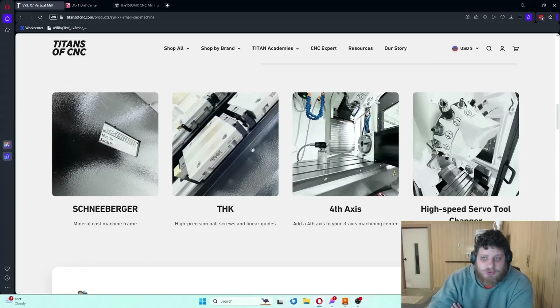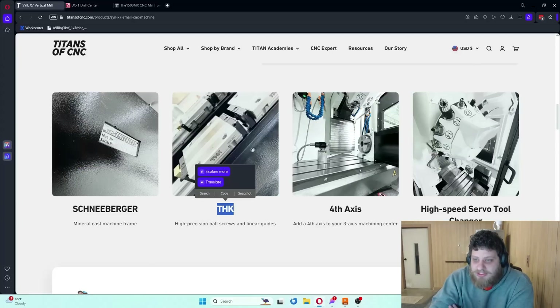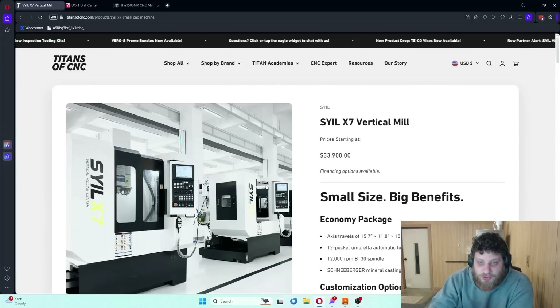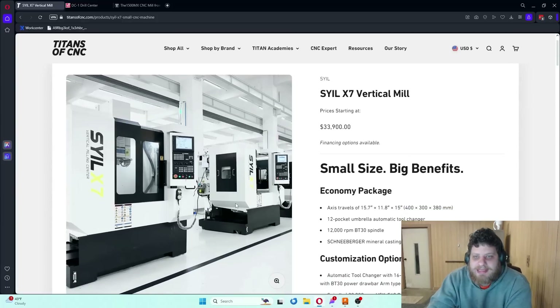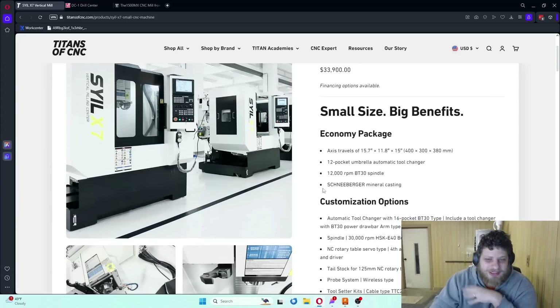One thing to note about the Sile machines is they rely heavily on name-brand parts: Schneeberger castings, THK rails, and you can option FANUC or Heidenhain controls along with FANUC or Heidenhain servos. I think the reason Sile does that is because they know they're a Chinese company and need the legitimacy of those bigger, well-respected brands to sell into the US. So a pretty good percentage of the Sile machine is actually German and Japanese components.